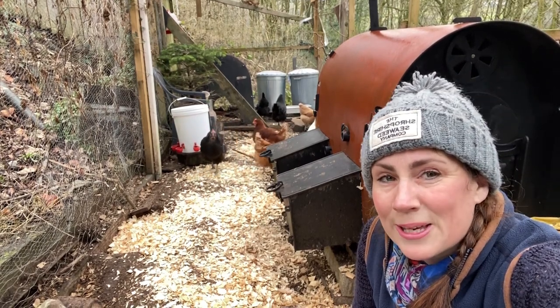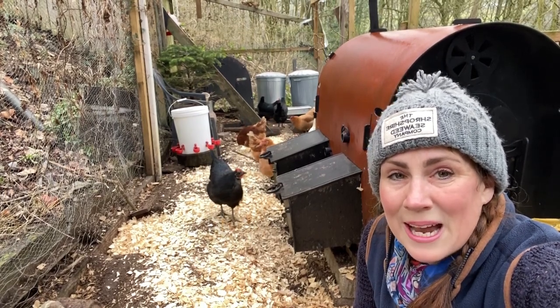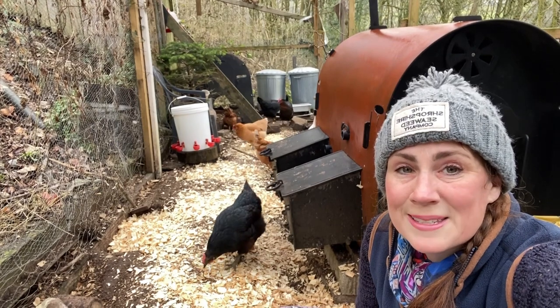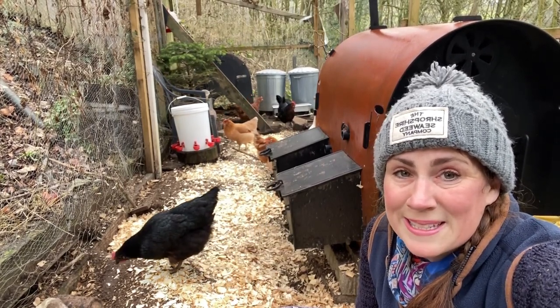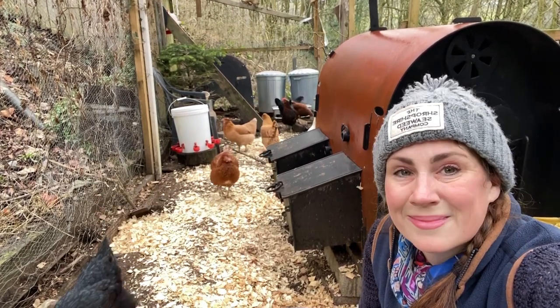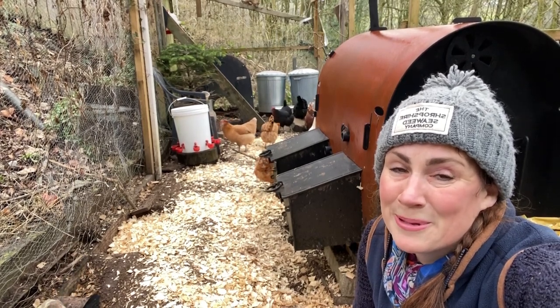But I'm here to tell you that that doesn't need to be the case. You can take care of chickens really easily and keep them safe. In fact, you can have healthy, happy chickens that are safe from predators, and it only needs to take five minutes a day — although I guarantee you're going to want to spend more time than that with your beautiful girls.